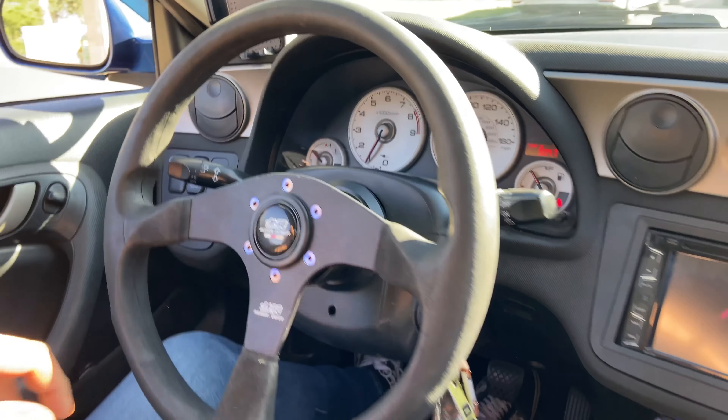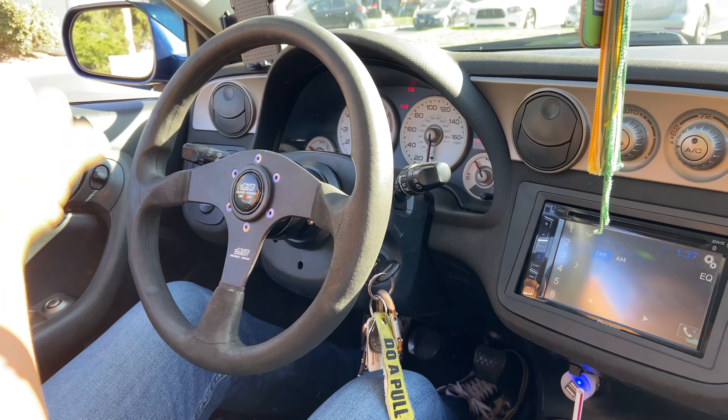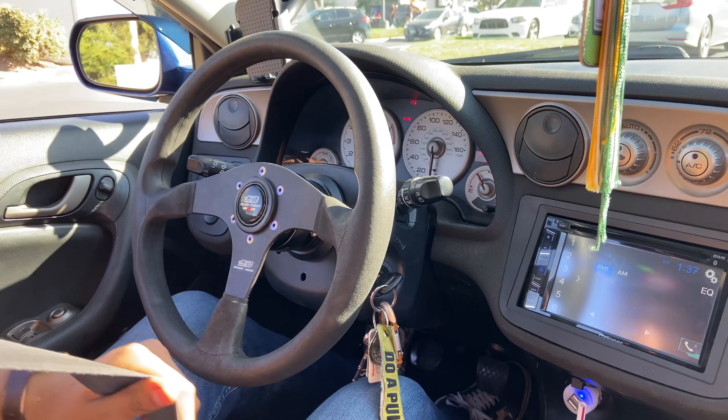Switched over to the RSX — got that higher redline. Let's see what we can do in this 45 roll.